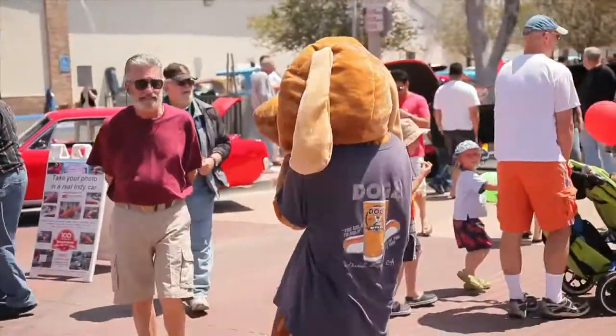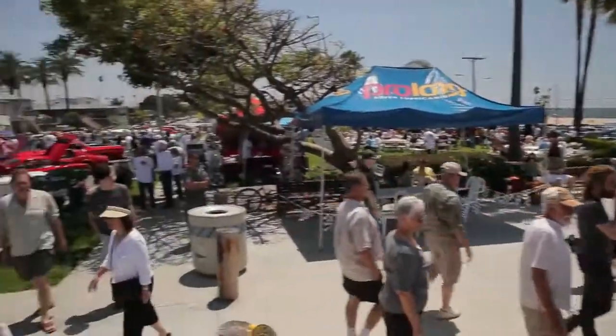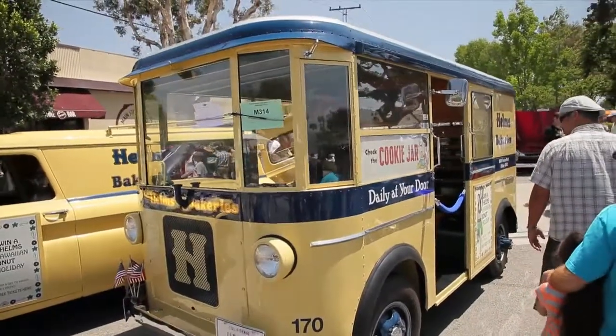We have the Pinewood Derby and the Junior Dragsters right here for the first time, which I love. Our car shows typically host about 15,000 to 20,000 people. We sure love these visitors coming to see our lovely community of Seal Beach, and hopefully they'll come back and enjoy what we have to offer here.